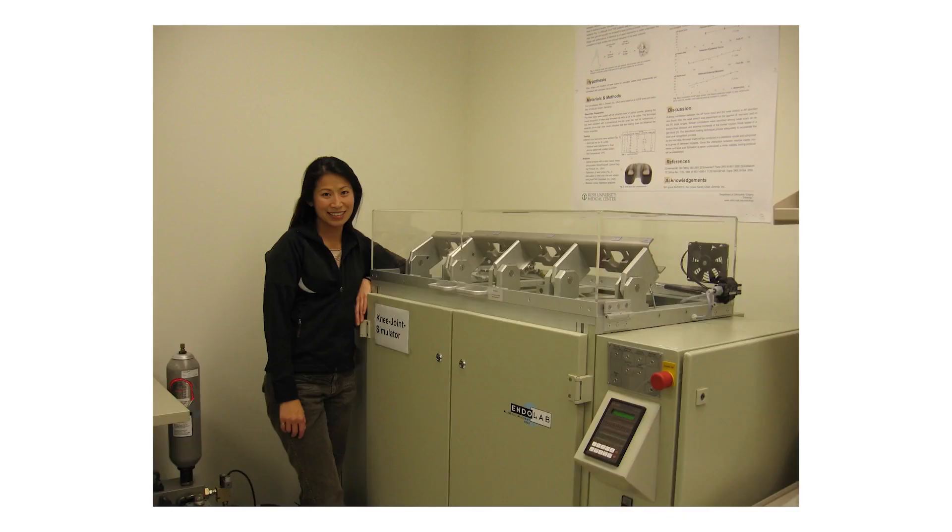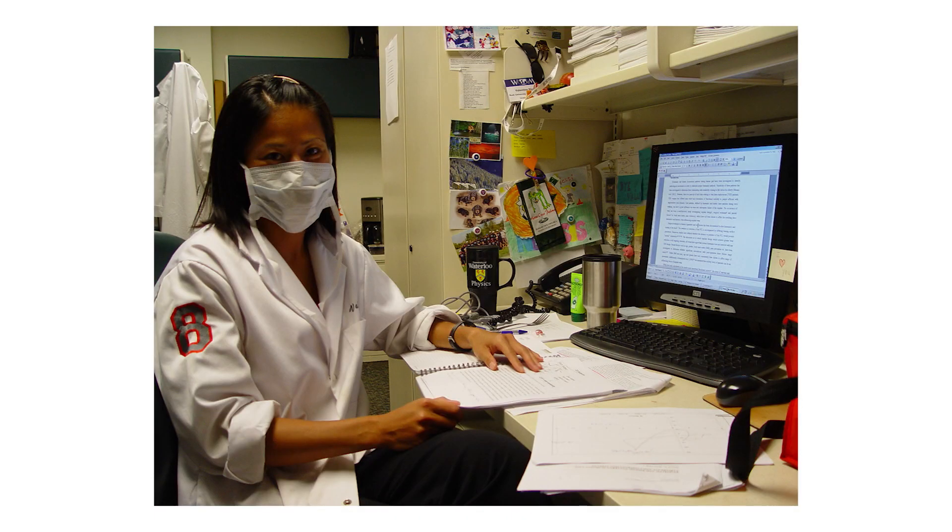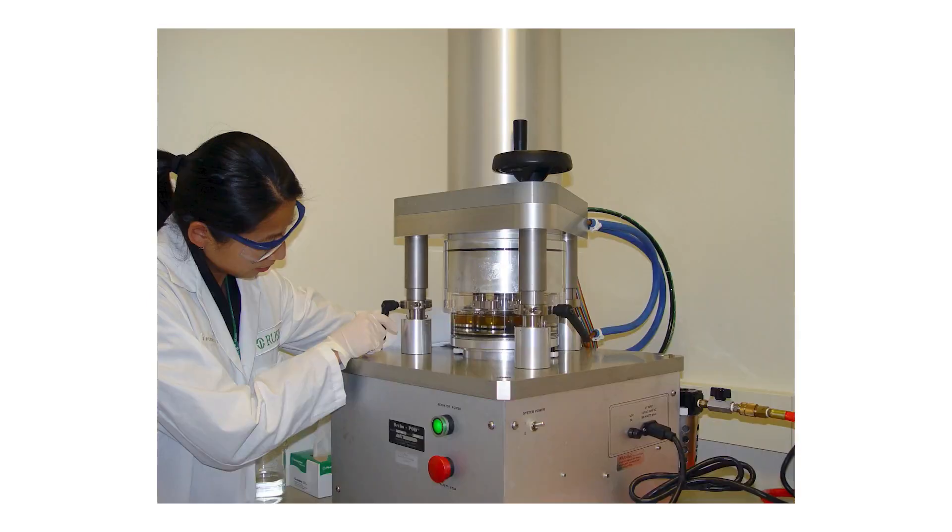Biotribology is relevant to the performance of joint replacements. Before coming to Robson Forensic, I earned a bachelor's in civil engineering, a master's in mechanical engineering, and a PhD in bioengineering.